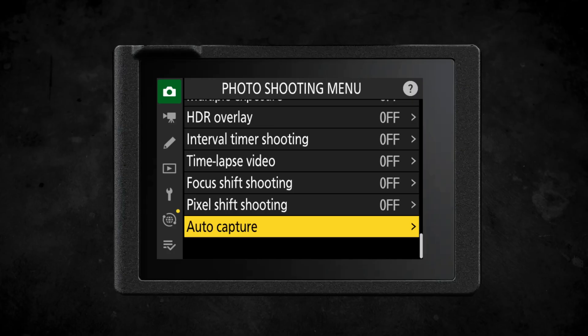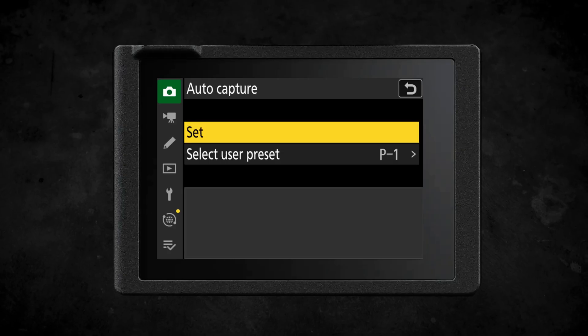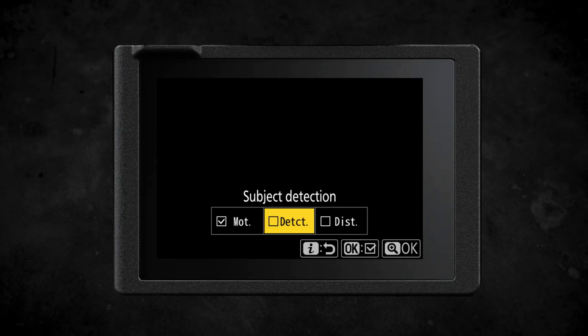Firmware version 2 brings with it auto capture. Auto capture is an established feature we've seen in the Nikon Z8 and the Nikon Z9, but we've never seen it in the Nikon Z6III before. This is a professional feature that allows you to lock your camera in a fixed position.